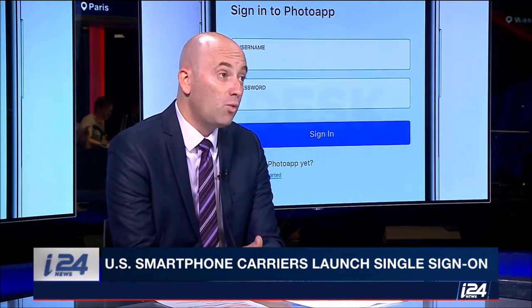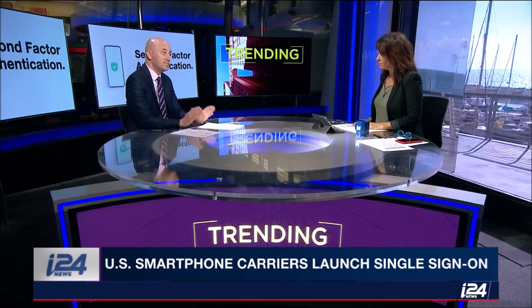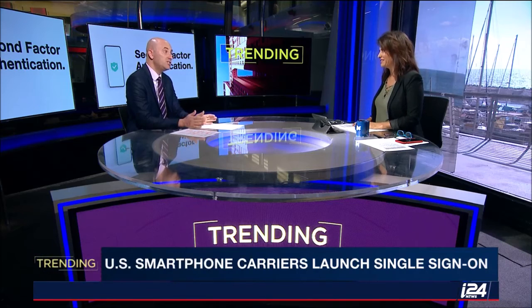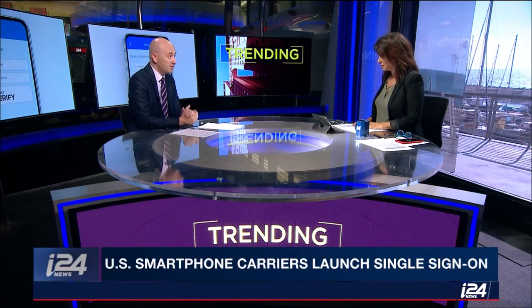You download the app, and when you're required to log in, you press the Project Verify button. You can also select within the app which apps you'd like to sign into with this service. The only downside is that if somebody steals your phone, they'll have access to all the applications — so you need to have a PIN or sign in with biometric data to open the home screen.